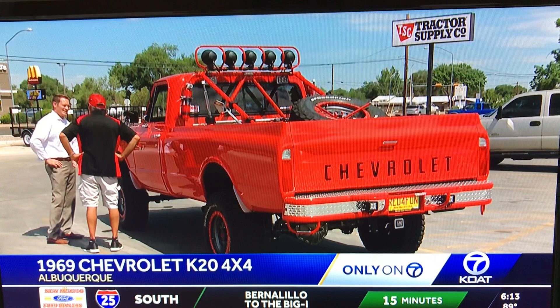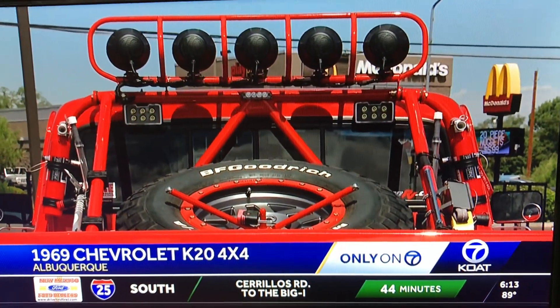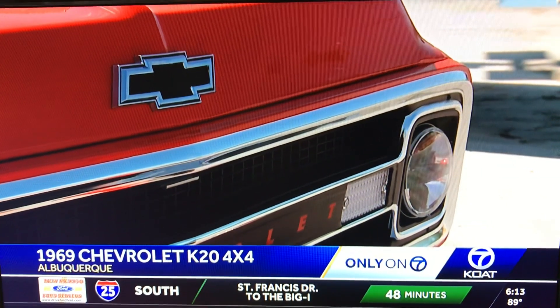Five years ago, Mark Podine started with $2,200 to buy it and a big dream to recreate the truck he used to own back in high school. And this big, bad red beast is the result.